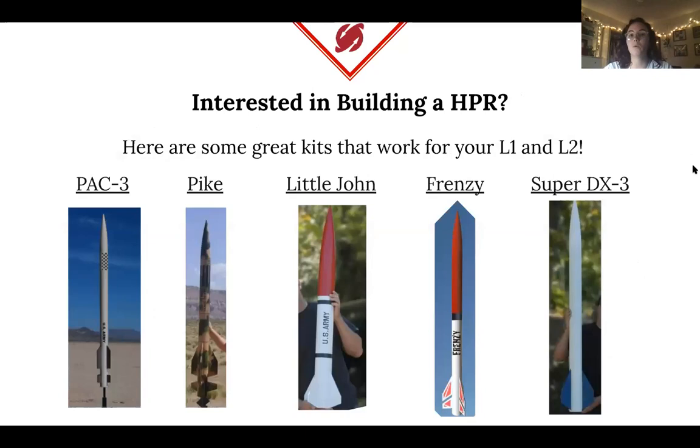If you're interested, here are some kits that work for both your L1 and L2 so you don't have to buy two separate kits. The one I used was the Super DX3. The Little John is another option — about three to four feet tall. All of these are around $100 and can be launched multiple times. Links are included in the slides, and I do recommend going this route.